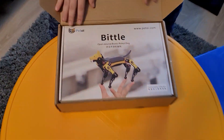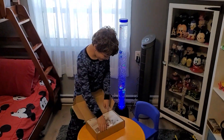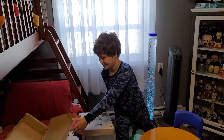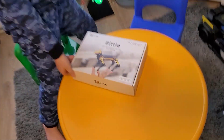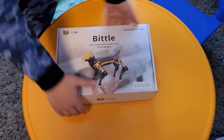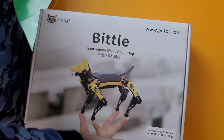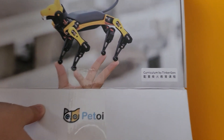My goodness! Look at that box — it's beautiful! Look at the excitement Benjamin has on his face right now. How can you not want to have that for your little boy or little girl, or even yourself? That package looks great. They've got the website, company name — Biddle, open source bionic robot dog.